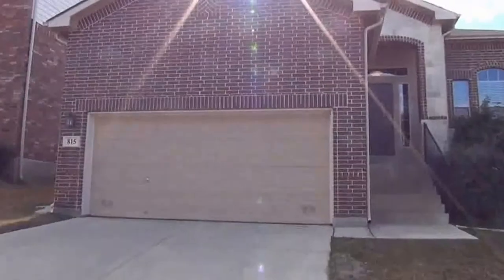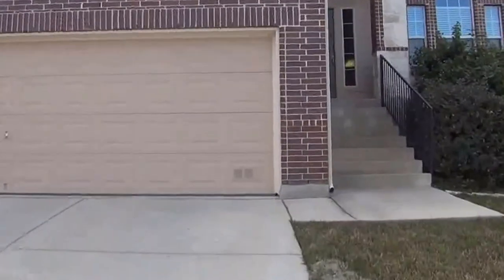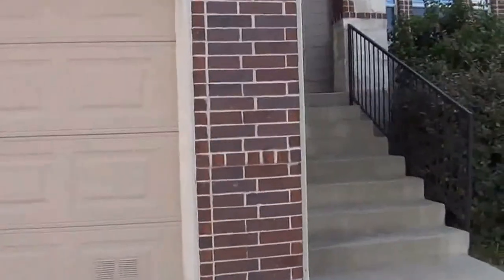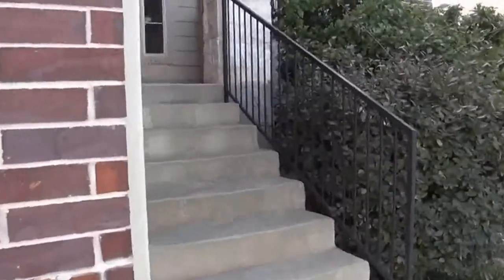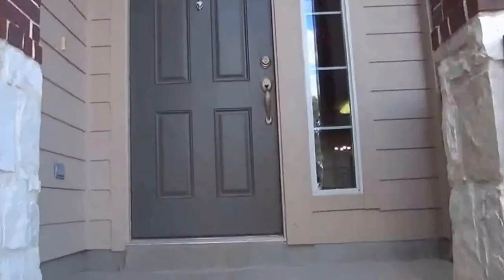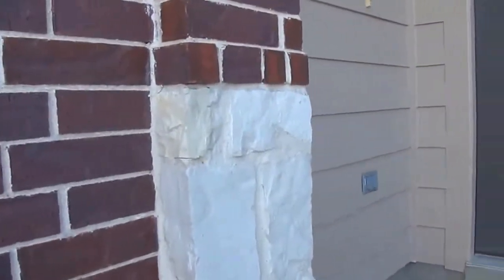I'm going to give you a look inside. This is a three bedroom, two bath. It's single story, but it's a little bit elevated on the lot. Once you get inside, it's single story. Square footage on this house is roughly 1,855 square feet. You've got a nice brick and rock exterior.